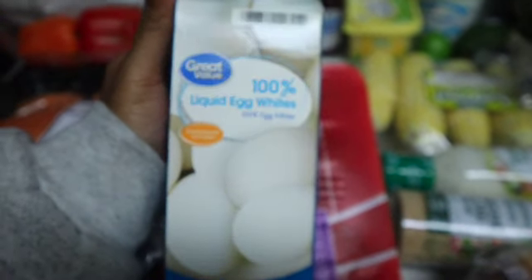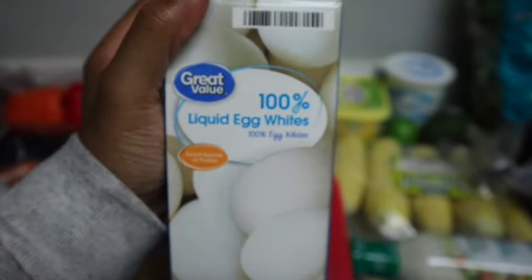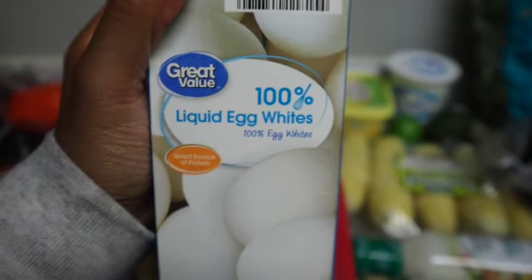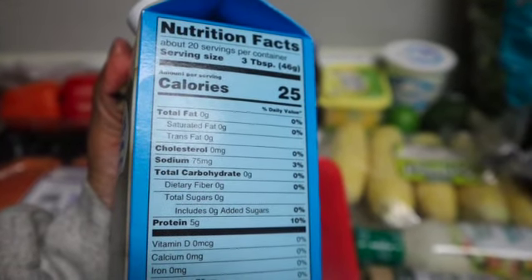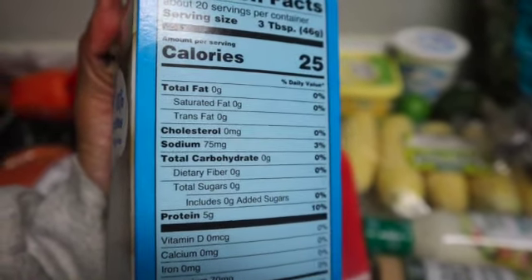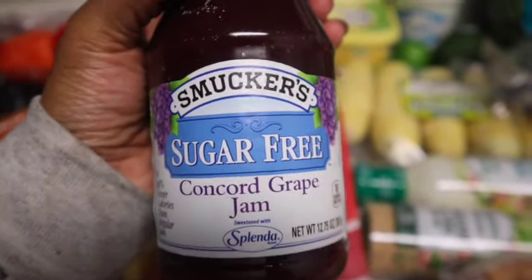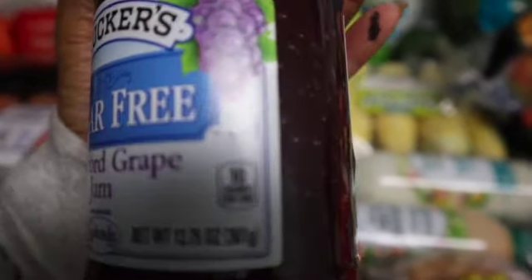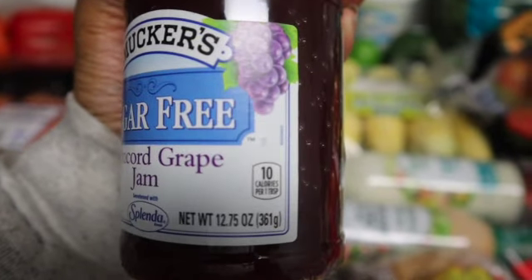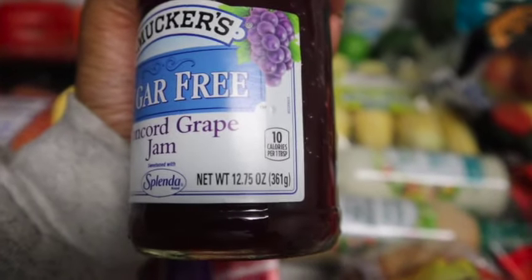I got some liquid egg whites — I'm 26 and this is my first time ever having egg whites. Growing up, my parents never really cared about looking at calories, cholesterol, or sodium, but there are so many more health benefits to eating egg whites. I also got some sugar-free grape jam sweetened with Splenda. To me, it tastes just like the regular jam, even though my fiancé says he can tell the difference.